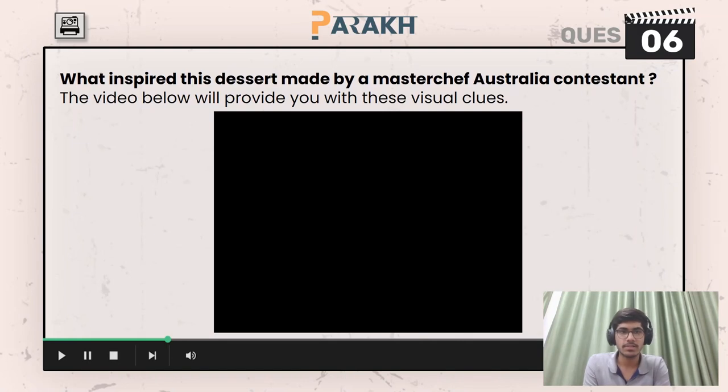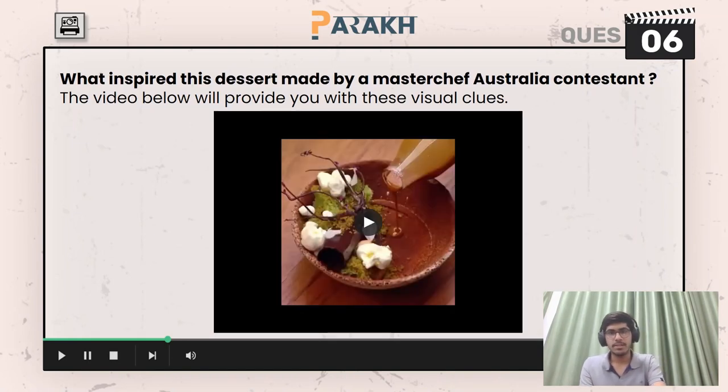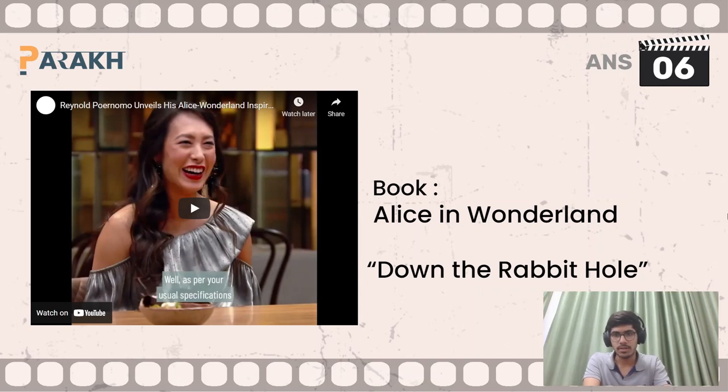Moving on to the next question, you had to name the dish in this MasterChef competition. The dish was called 'Down the Rabbit Hole,' and the book which inspired it is Alice in Wonderland — so the answer here is Alice in Wonderland. Here's a video clip of it.